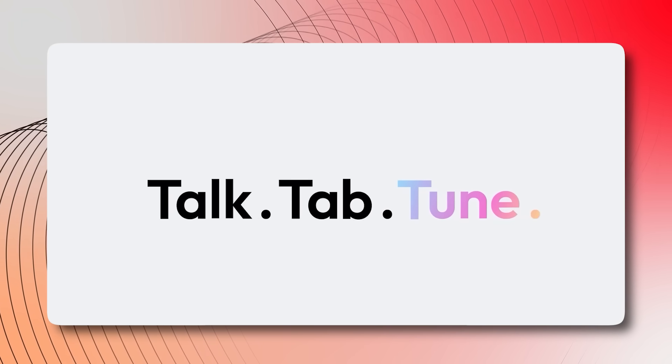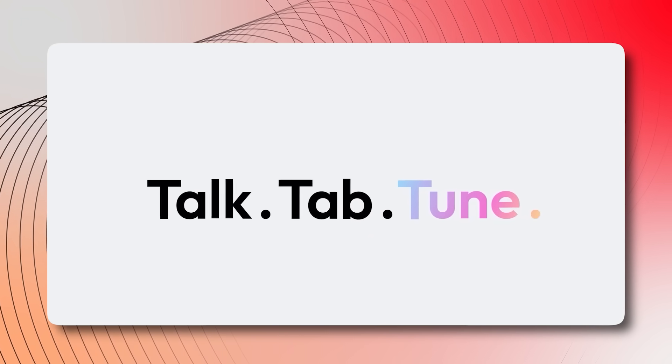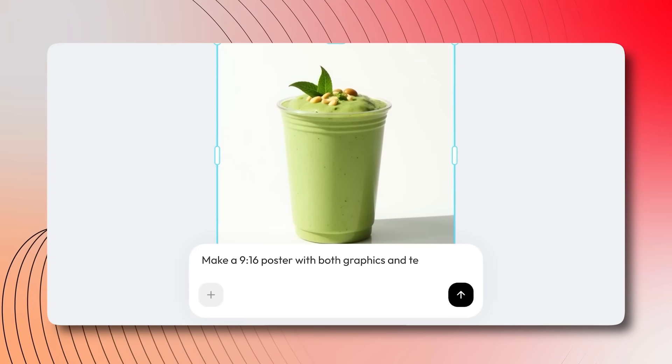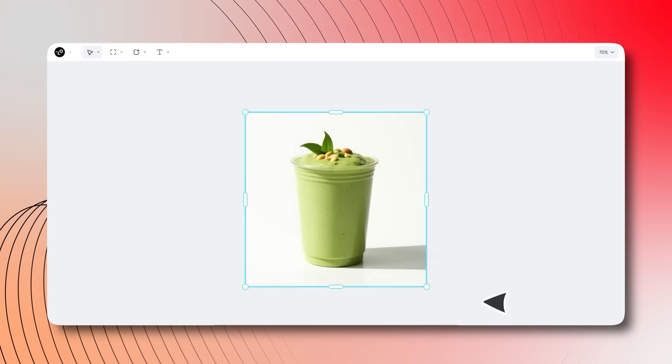With Talk, you assign tasks through natural language. Tab allows me to make real-time edits on the same canvas. And with Tune, I can adjust every layer from font to layout until it's perfect.